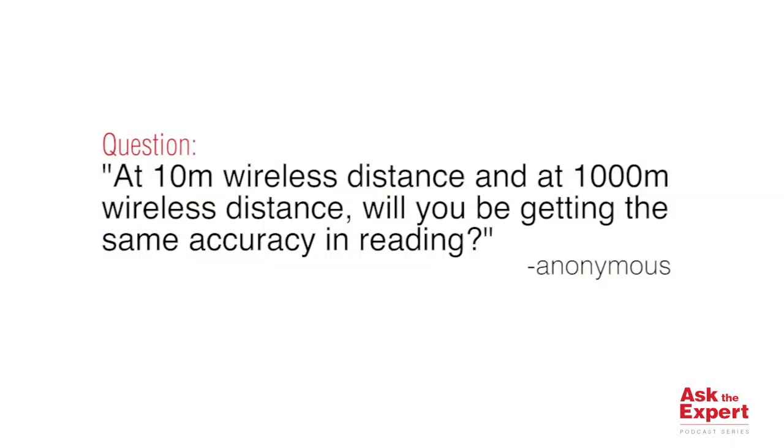Hi, I'm Dave Mullard, Business Development Manager at Crosby StraightPoints, and welcome to this edition of our Ask the Expert podcast. Today we'll be answering a question that came in from a distributor during the recent webinar on Insight Software. The question was: at 10m wireless distance and at 1000m wireless distance, will you be getting the same accuracy in reading?